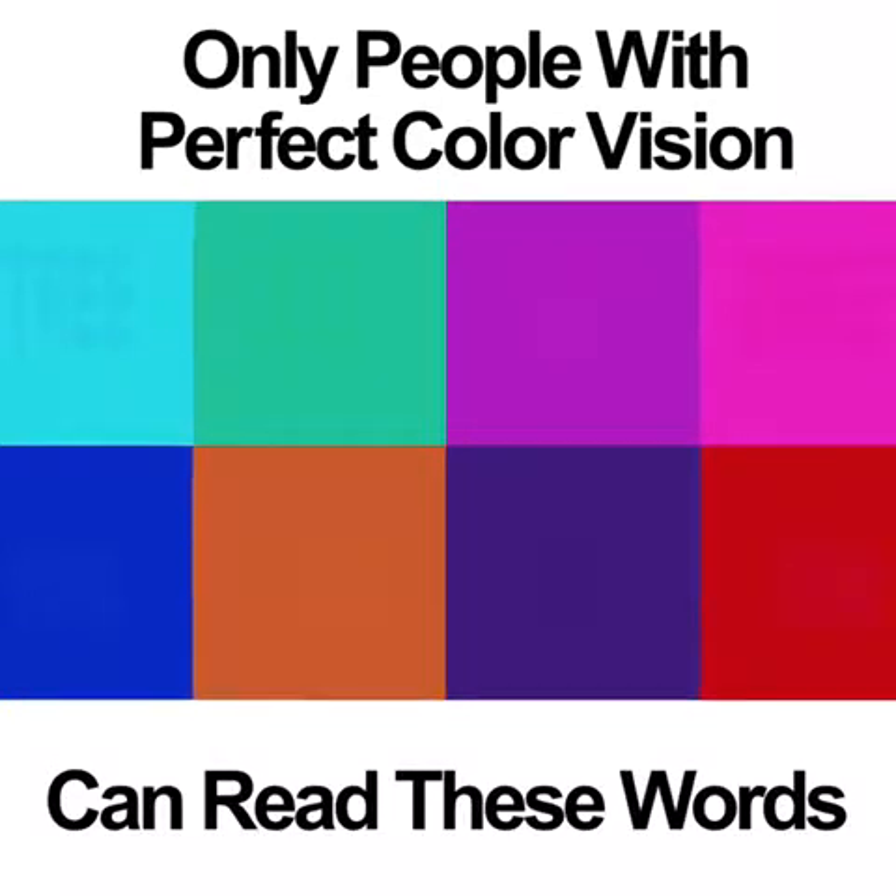Only people with perfect color vision will be able to see these eight words.